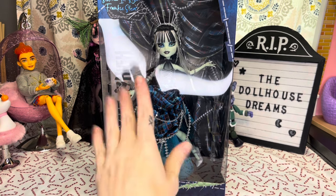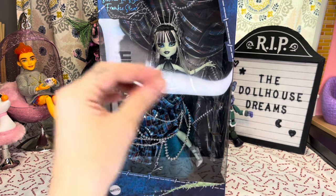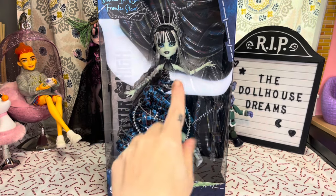By the way, G1 Frankie goes by she/her. G3 Frankie goes by they/them, and this is a G1 Frankie.